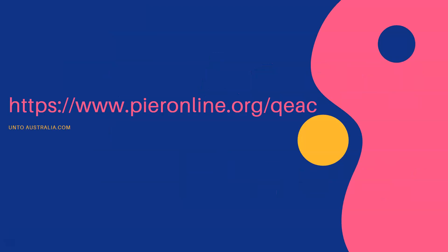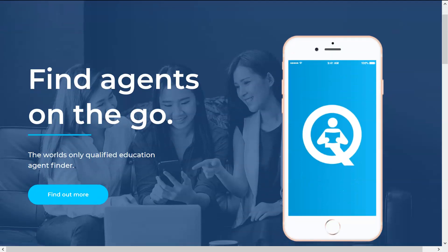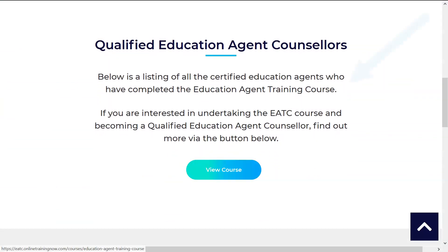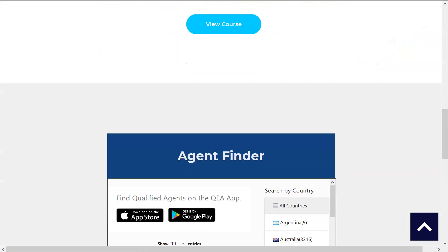This is the agent finder — you can find it here at this link and this is the website. Here it says 'find agents on the go', so it's suitable for your mobile phone as well, and it says here 'the world's only qualified education agent finder'. It says that they have listed all of the certified education agents who have completed the course, perfect for South Korean students.